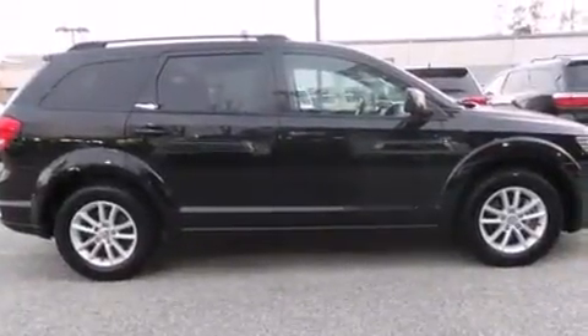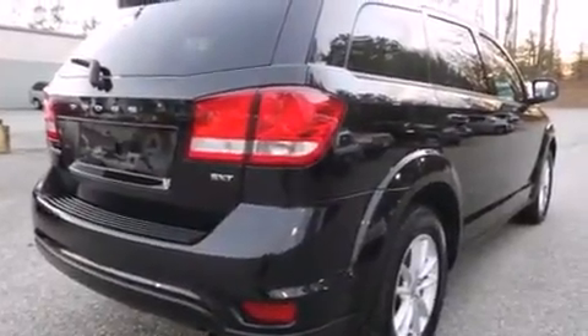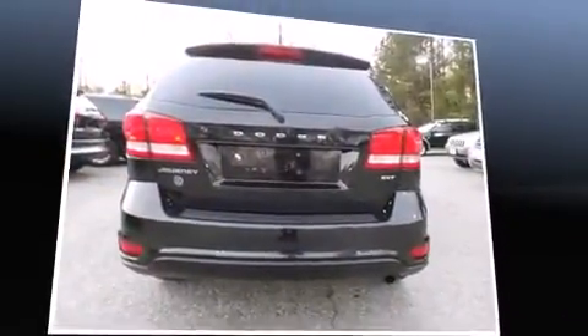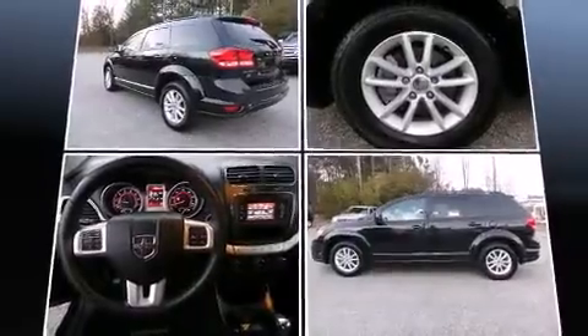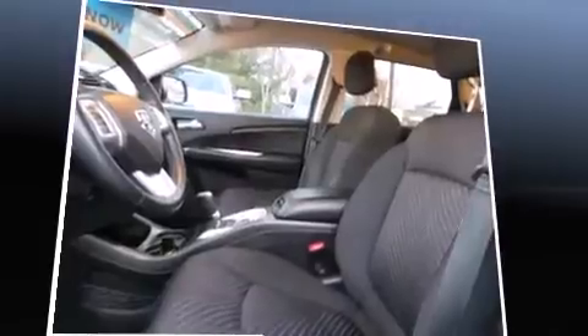A wealth of standard features means that you no longer have to sacrifice, such as remote keyless entry, one-touch window functionality, adjustable headrests in all seating positions, an automatic dimming rearview mirror, automatic temperature control, heated door mirrors, a roof rack, and a split folding rear seat.